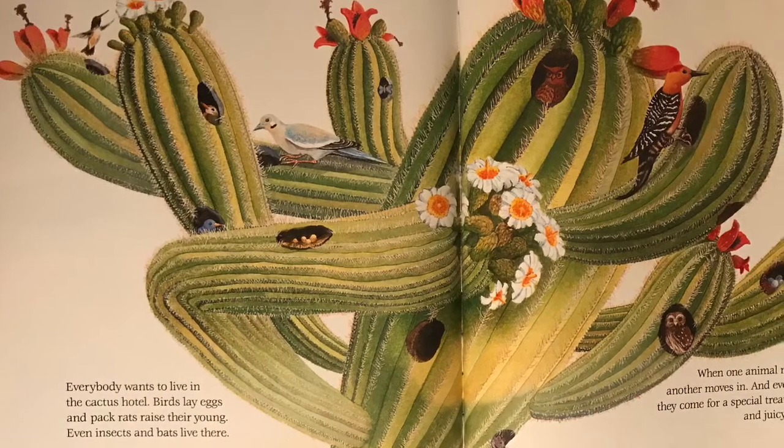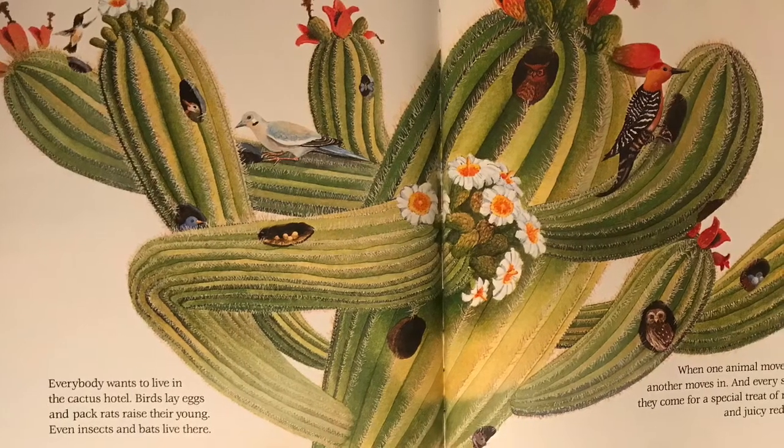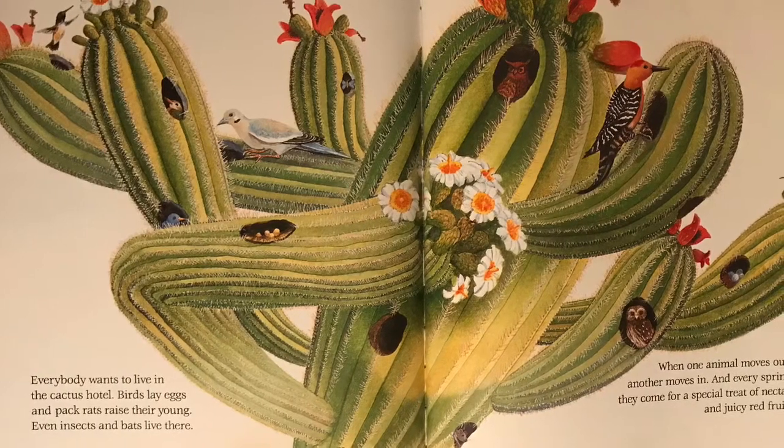Everybody wants to live in the cactus hotel. Birds lay eggs and pack rats raise their young. Even insects and bats live there.